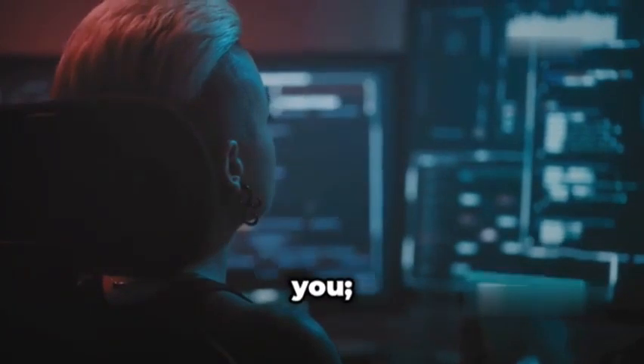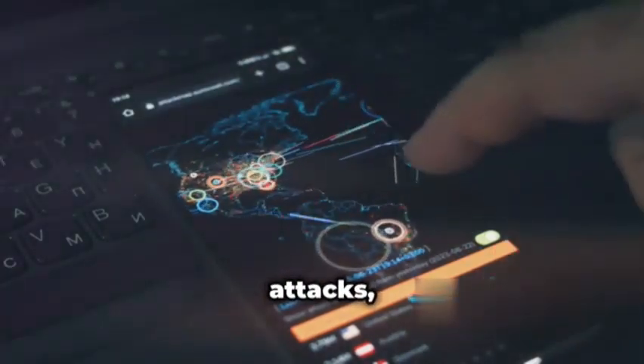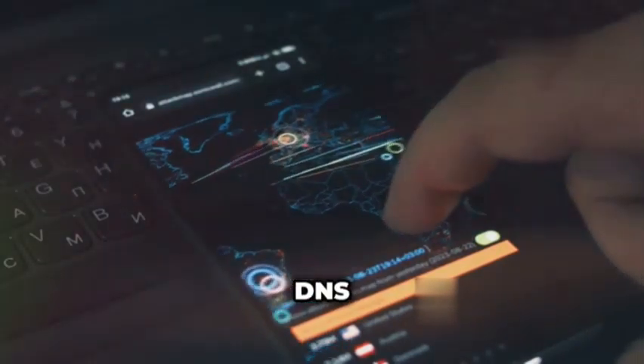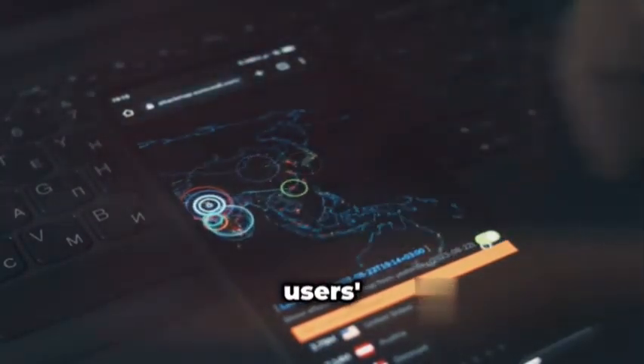But don't let the ease of use fool you — BetterCap UI is still a seriously powerful tool. It's like having a Swiss army knife for network attacks, allowing you to perform ARP spoofing, DNS spoofing, and even inject your own malicious code into unsuspecting users' web traffic.